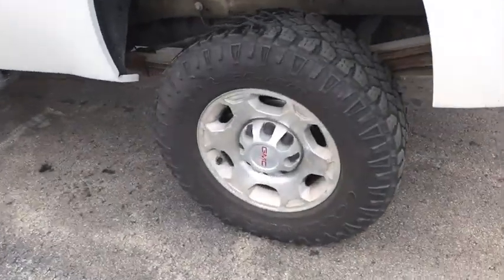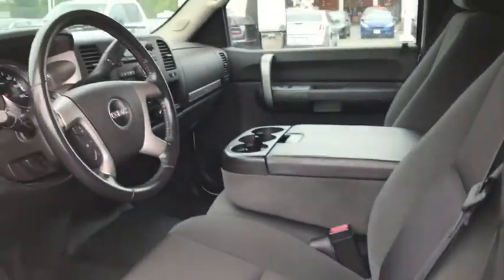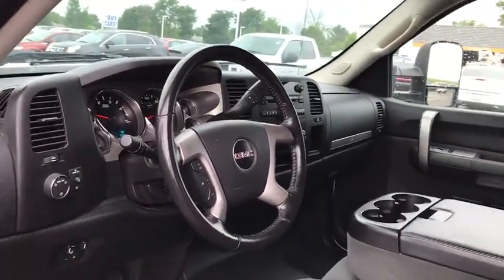CD player. Power windows. Power door locks. Electronic stability control. Compass. Security system. Remote keyless entry. Overhead console. Off-road package.